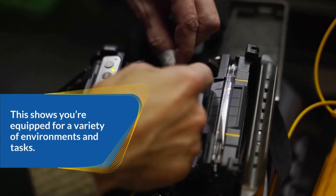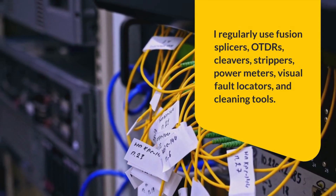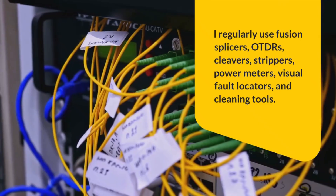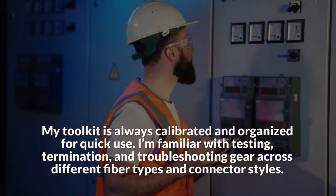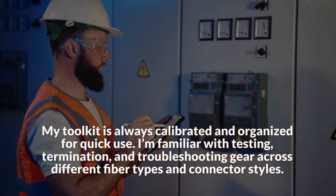This shows you're equipped for a variety of environments and tasks. Sample answer: I regularly use fusion splicers, OTDRs, cleavers, strippers, power meters, visual fault locators, and cleaning tools. My toolkit is always calibrated and organized for quick use. I'm familiar with testing, termination, and troubleshooting gear across different fiber types and connector styles.